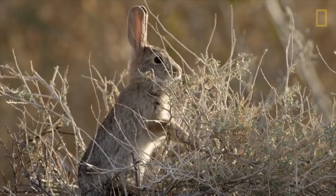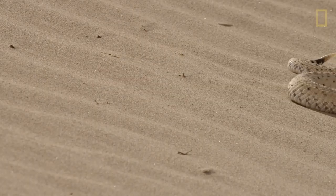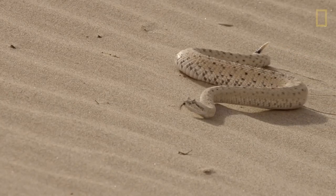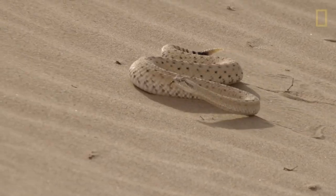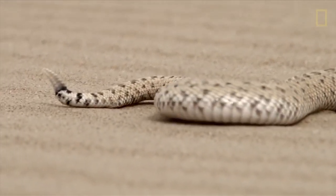Another way to beat the heat is to limit contact with it. Sidewinder snakes get their name from their unique form of locomotion — moving their body in a winding way ensures only two points are in contact with the scorching sand at any time.